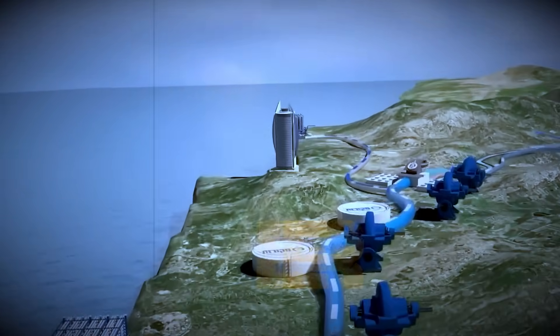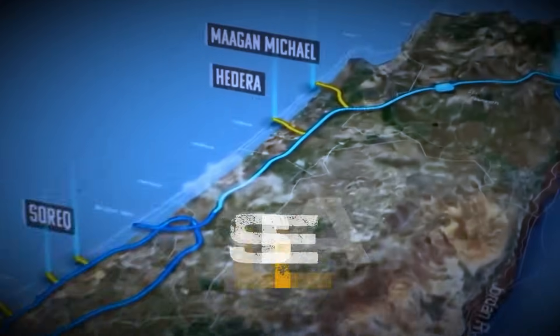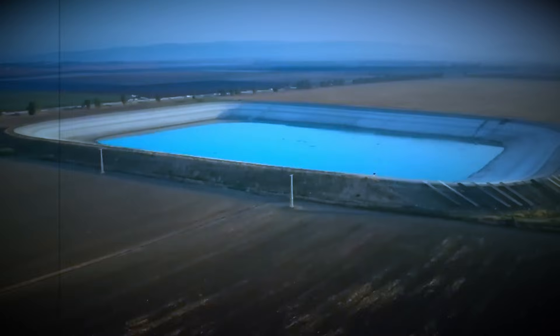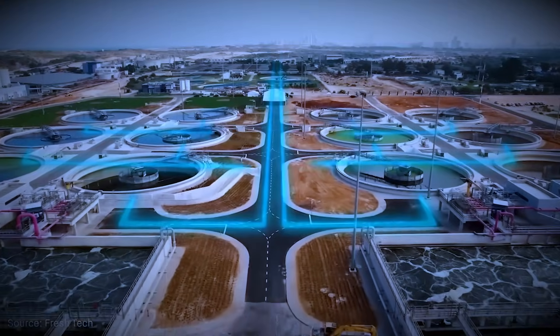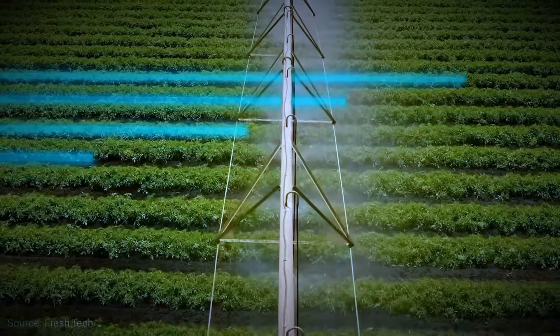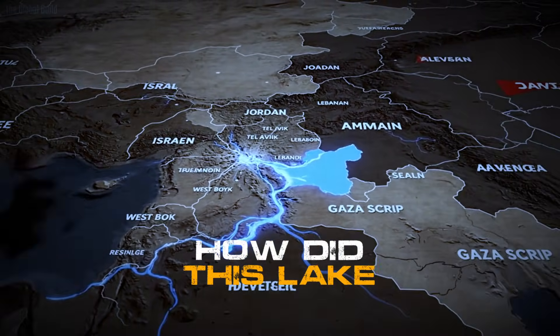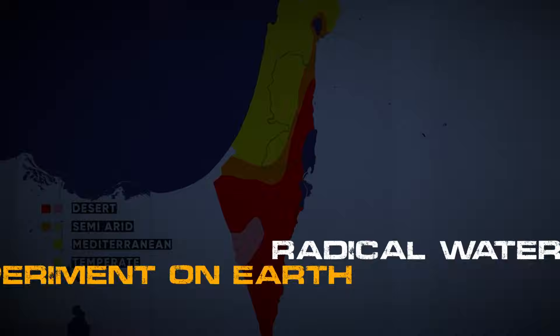Israel has begun pumping manufactured fresh water uphill, forcing it back into the Sea of Galilee — a man-made reversal so extreme it defies natural hydrology. Supporters call it visionary. Critics warn it could destabilize the region. How did this lake become the center of the most radical water experiment on Earth?